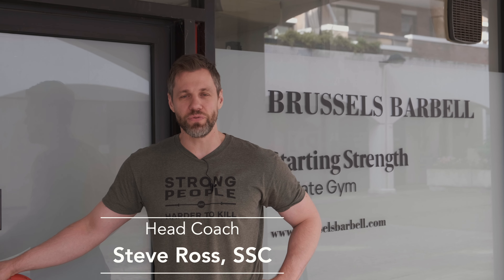What's up guys? Steve Ross here, Starting Strength coach and head coach here at Brussels Barbell. As the first and only affiliate gym in Europe, we thought we'd give you a little tour of our place. Let's take a look.